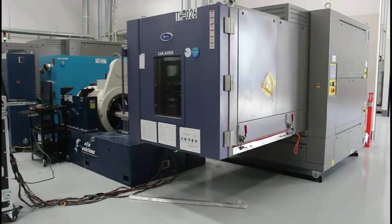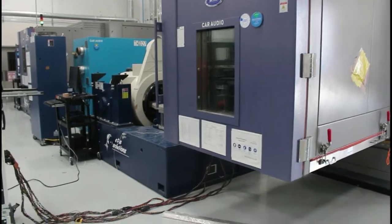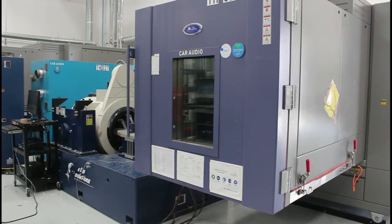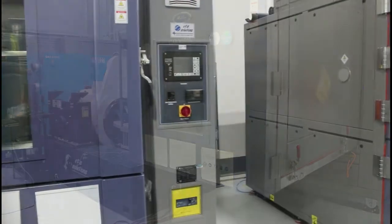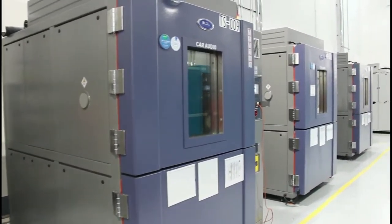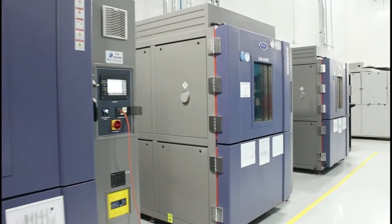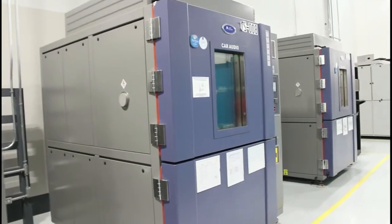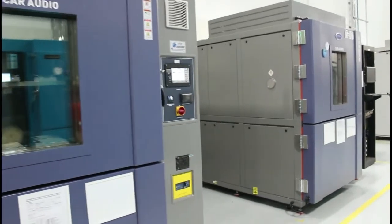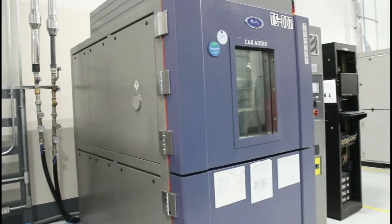We offer a complete line of thermal chambers. This is one of our AGREE chambers configured for horizontal vibration and integrated with our ETS M748 shaker. These are our thermal shock chambers — we offer basket and baffle designs. All the chambers have a touchscreen controller which is very easy to use.